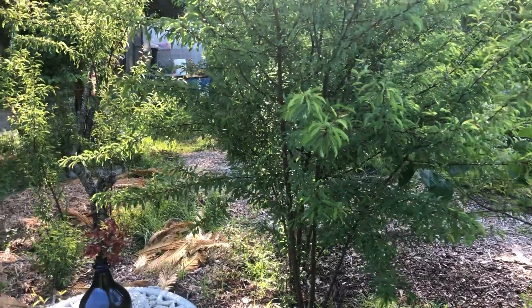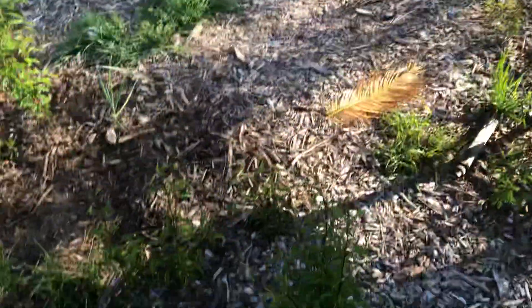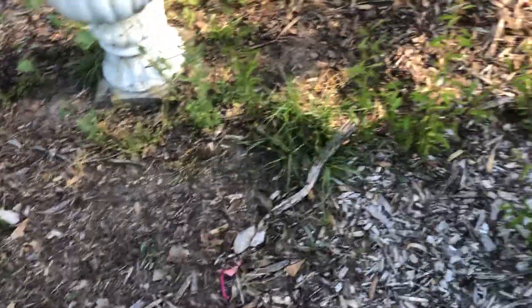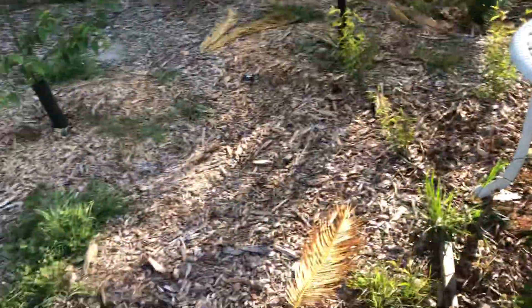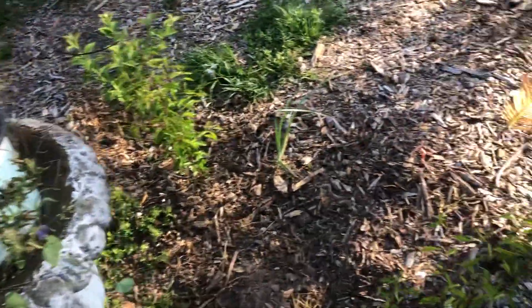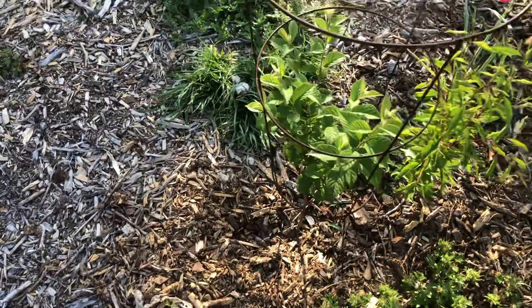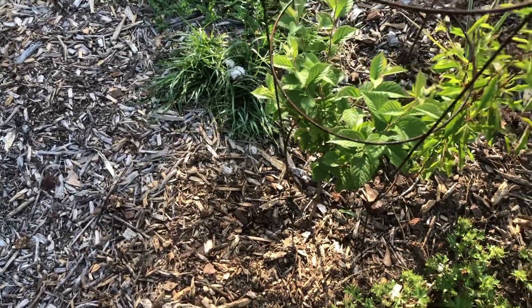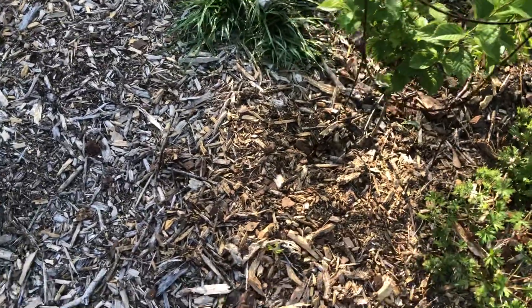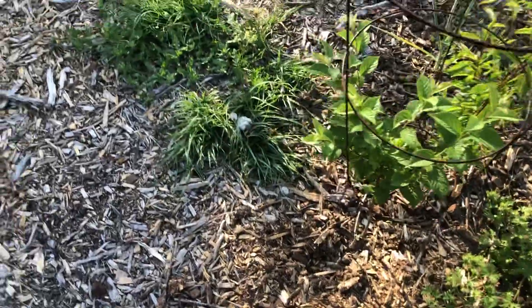These old fashioned plum trees sent out shoots all over the place, so I have shoots all through this food forest right here, but I'm going to let some of them stay and some of them I will take out. We also have a Nankin cherry tree that I planted this spring and it has leaves but no fruit yet.